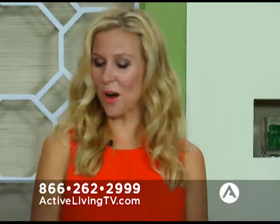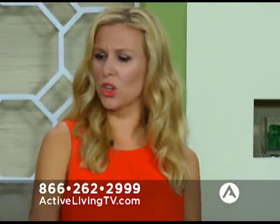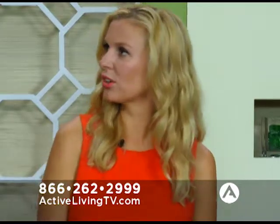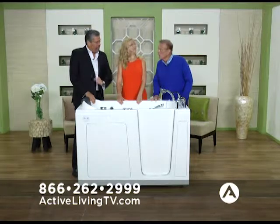You have water pressure, air, different color lights — you're kind of getting a full spa day right in your own home. It's not just a bath or a tub. Is it comfortable? It's an experience. It's very comfortable.